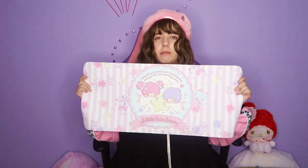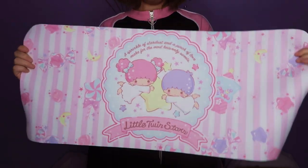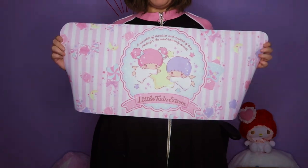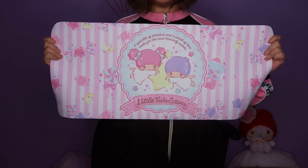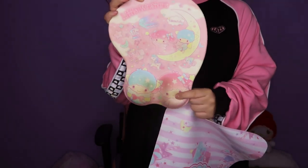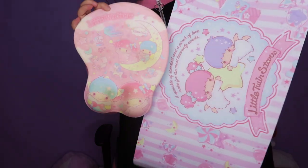From the same store where I got the cute hangers, I also got this Little Twin Stars mousepad. It's extremely cute — you know how much I love Little Twin Stars. It's extremely big, which is great. Right now I'm using a small Little Twin Stars mousepad but sometimes I need more space and it's uncomfortable, so that's why I got this larger one.